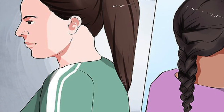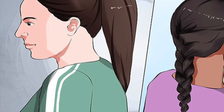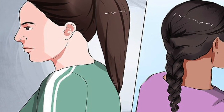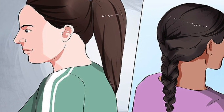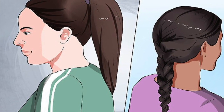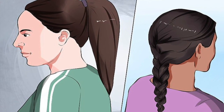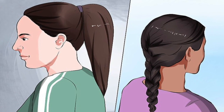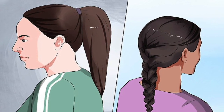Avoid arranging your hair in tight hairstyles to minimize stress on your hair. Pulling your hair into tight ponytails, cornrow braids, or sewing in a weave puts additional stress on your hair and can cause it to weaken or break. If you need to pull your hair back, try a loose ponytail with a soft scrunchie instead of an elastic hair tie.